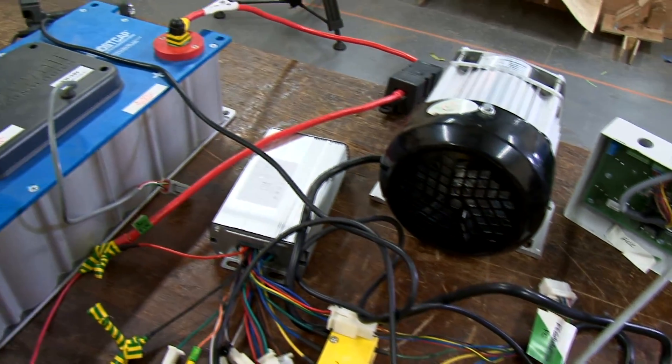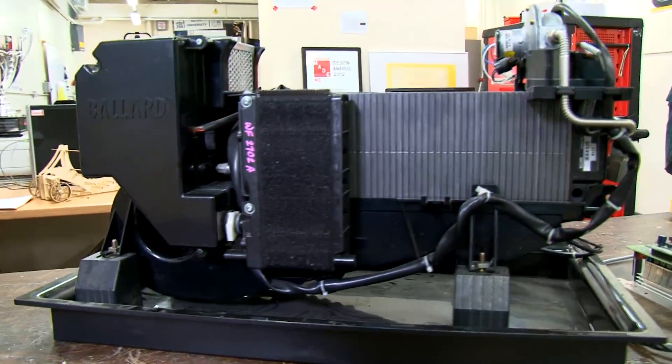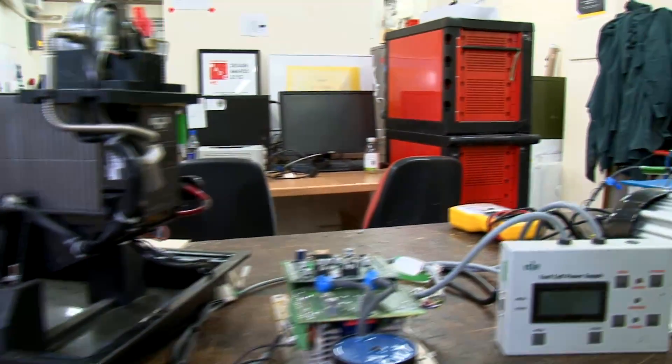We're using hydrogen power. Basically, the hydrogen is turned into electricity, and that drives our vehicle. We chose hydrogen this year mainly because of the ethos of our car being a sustainable car. The fact that the hydrogen fuel cell emits nothing other than water makes it perfect for our sustainable credentials.